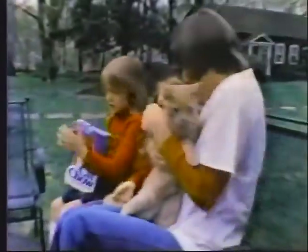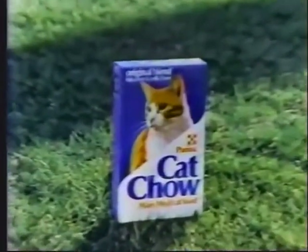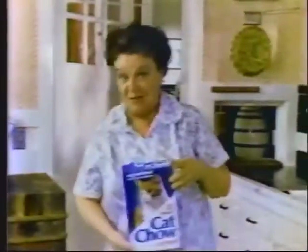Your cat is your friend, and he depends on you to take good care of him. Purina Cat Chow — you can depend on Purina Cat Chow. He depends on me for loving care, and I depend on Purina Cat Chow to give him great taste and nutrition.